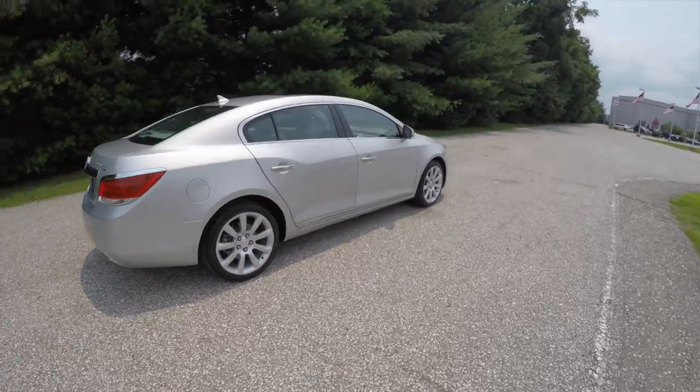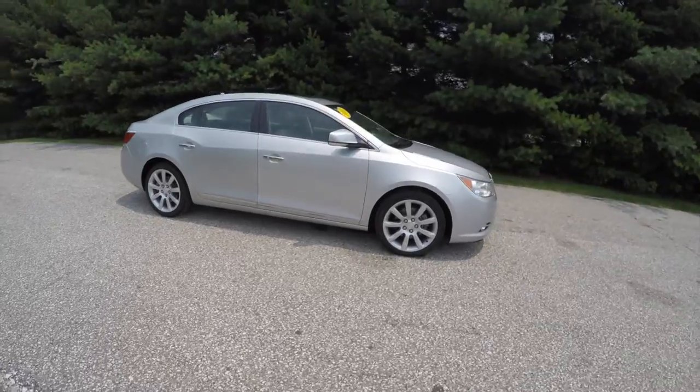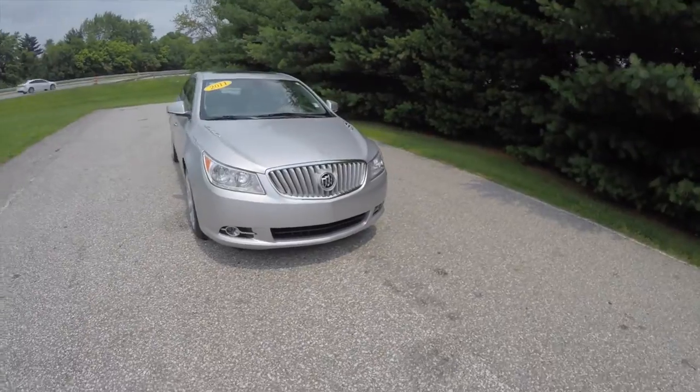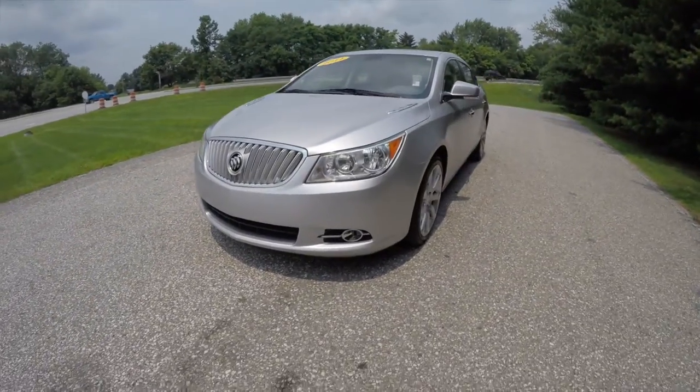This has concluded our quick walk around look at this 2011 Buick LaCrosse CXS. If you have any questions or would like to see this vehicle, please contact our showroom. One of our friendly sales staff will be more than happy to answer any questions that you may have. And as always, thanks for watching.